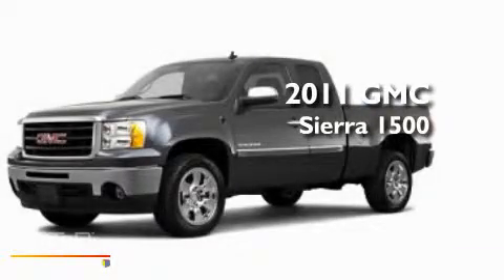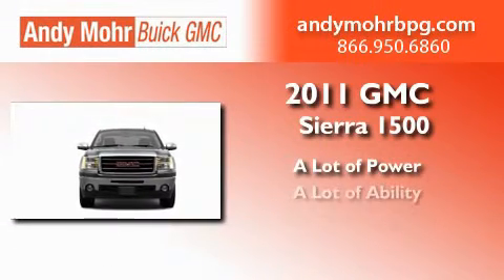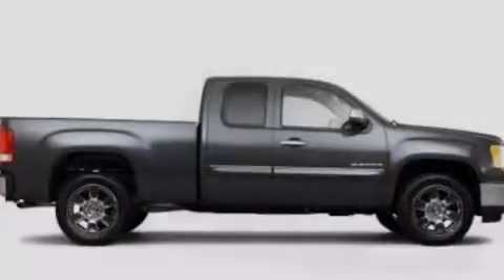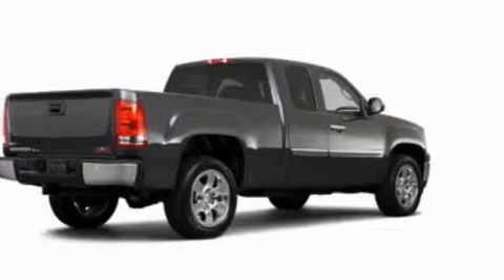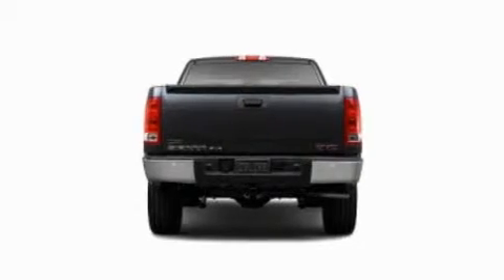This is a 2011 GMC Sierra 1500. Its top features include air conditioning, cruise control, heated side view mirrors, XM satellite radio, leather and alloy steering wheel trim, a double wishbone independent front suspension, a security system, a low tire pressure indicator, and front and rear reading lights.